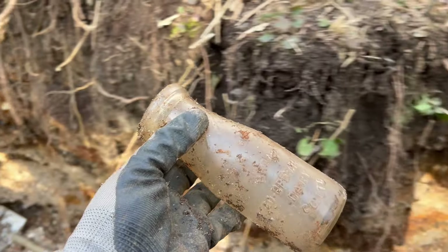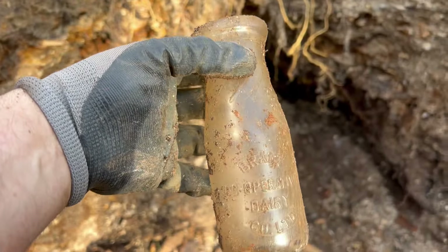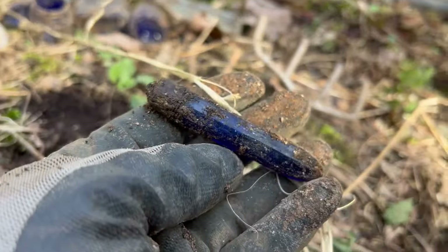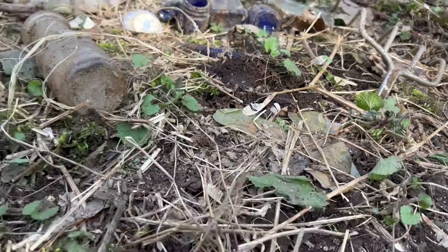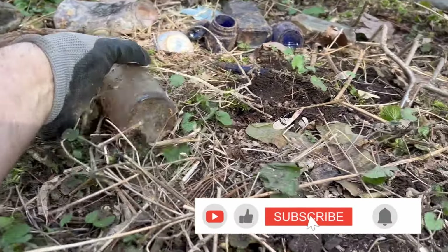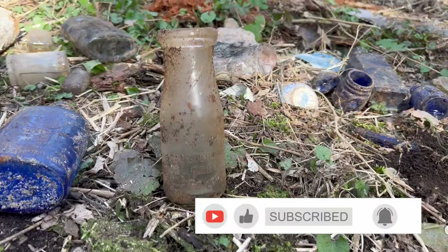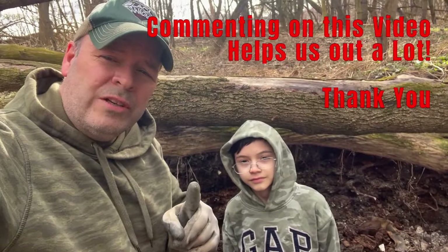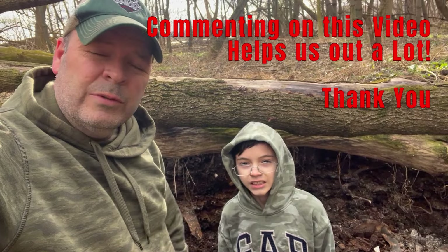Tyler found an Evening in Paris perfume bottle, and Tyler also found a Milk of Magnesia. Another cool milk bottle for the collection. All right, let's keep digging. Hey everybody, don't forget to comment on your favorite find. See you on the next adventure!